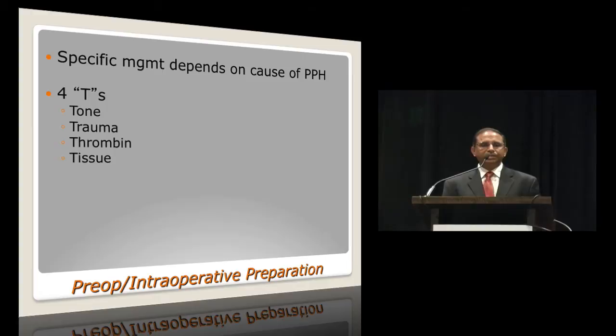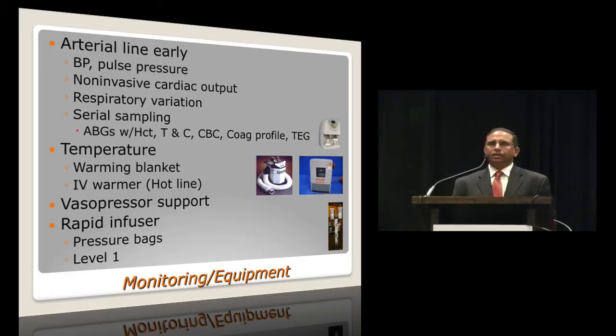Specific management depends on the cause of postpartum hemorrhage. Don't forget the four T's: uterine tone, vaginal or cervical lacerations, coagulopathy, and placenta accreta. Placement of IV access is important, but arterial line access is equally important — almost a must in postpartum hemorrhage patients. It helps record pulse pressure, trends of blood pressure, respiratory variation in blood pressure, and you can hook up a non-invasive cardiac output monitor to the A-line. Serial sampling typically includes an ABG with hematocrit, type and cross, CBC for platelets, coagulation profile, fibrinogen, and a thromboelastogram. Keeping these patients warm is extremely important because hypothermia-associated coagulation abnormalities are very common.